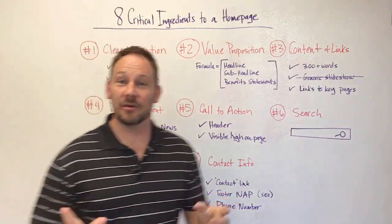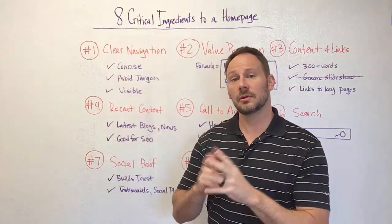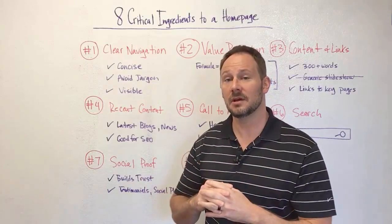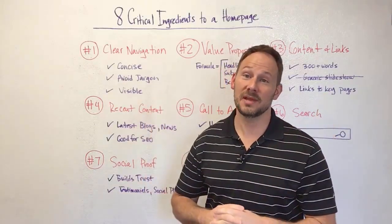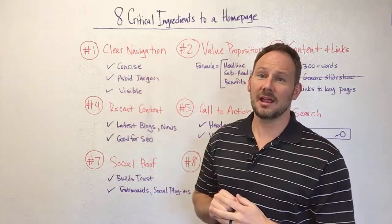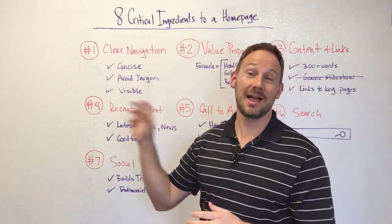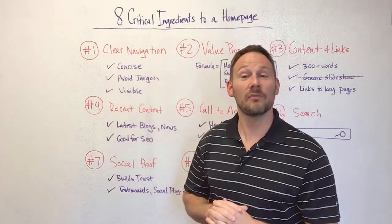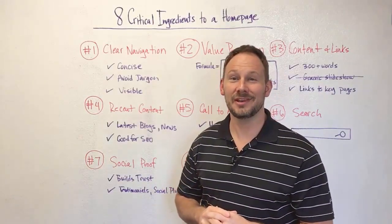So those are the eight critical elements. I think it applies to any industry — whether you're a product-based company or a service-based company. There's a lot of opportunity to throw a lot of stuff on your homepage, but if you can focus on these eight elements, your homepage will be designed a lot better than most websites out there. Hopefully that was helpful. Let me know if you have any questions. Thanks for joining — talk to you next time.